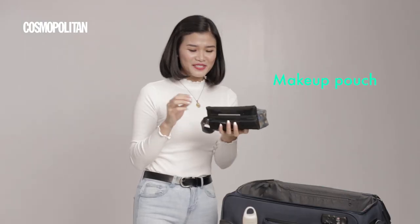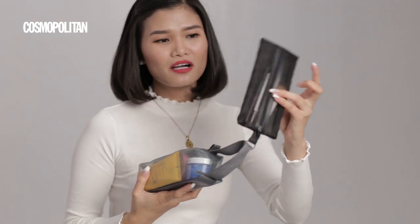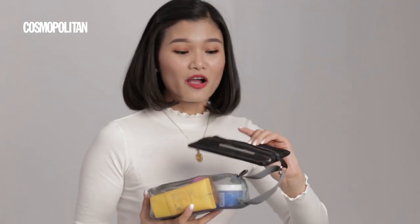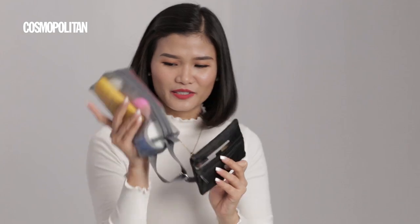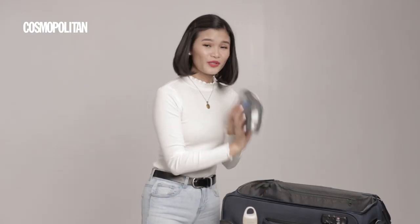Next is my makeup pouch. Inside are the things I use every day when I get ready for work, in case I need to touch up, along with some of my skincare. I also have a separate pouch just for my brushes.